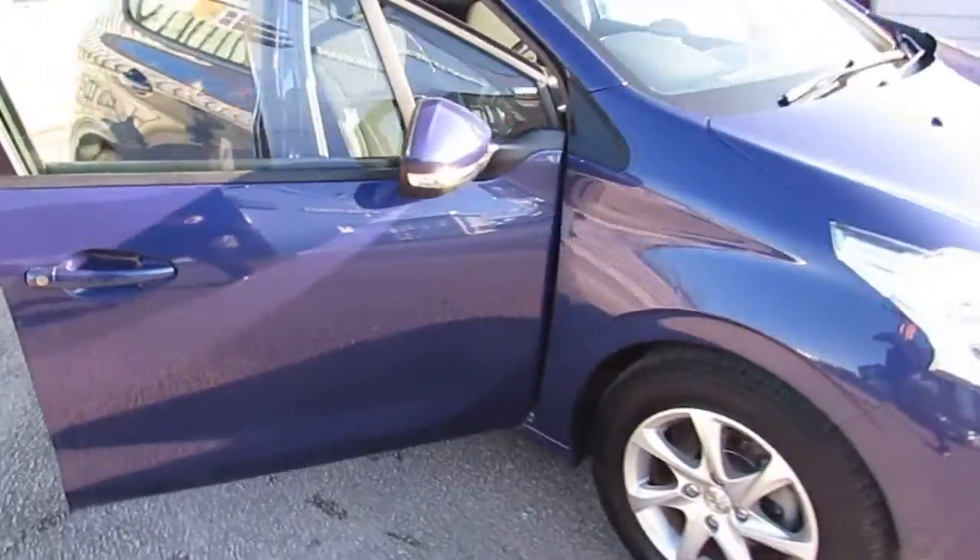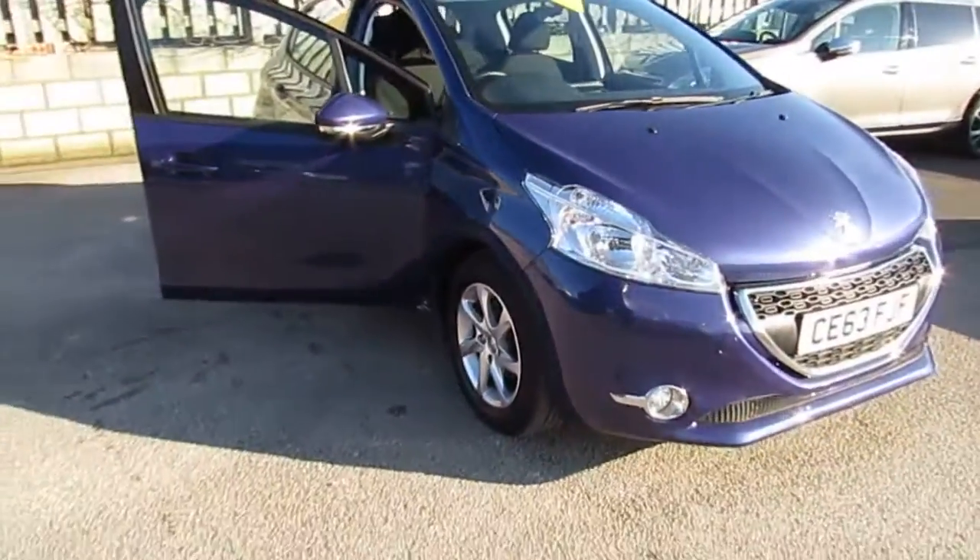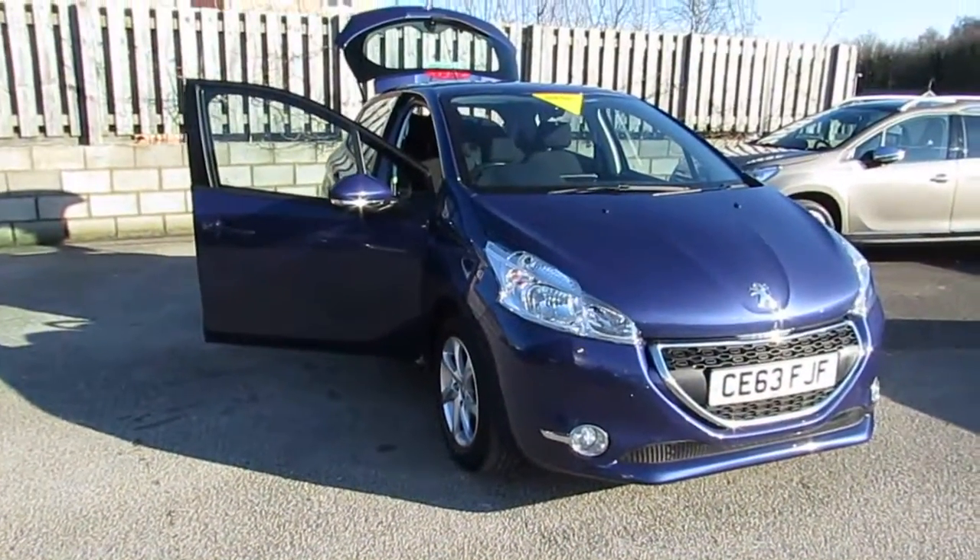This is the Peugeot 208 1.4 diesel active in blue. Hope to see you soon at Wrexham. See you soon. Bye.